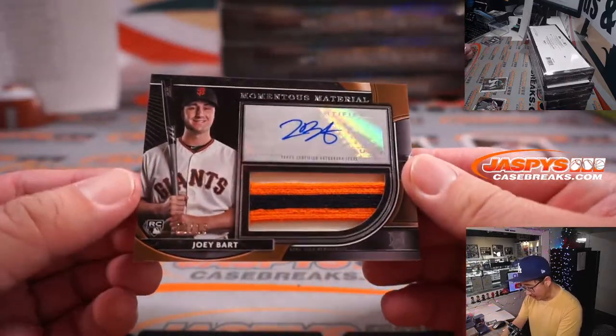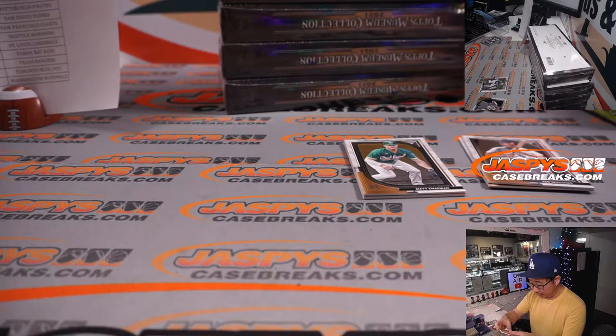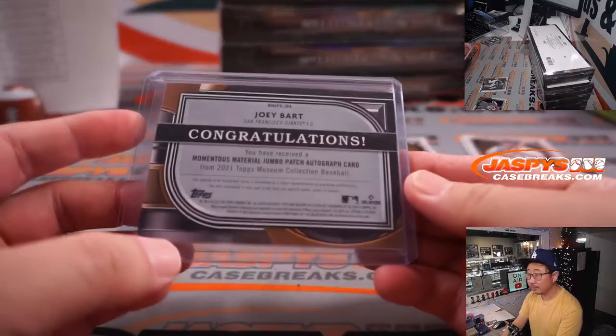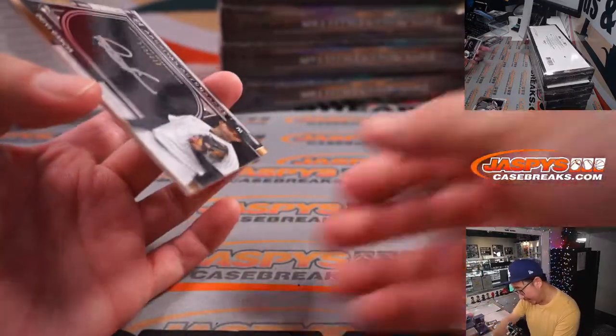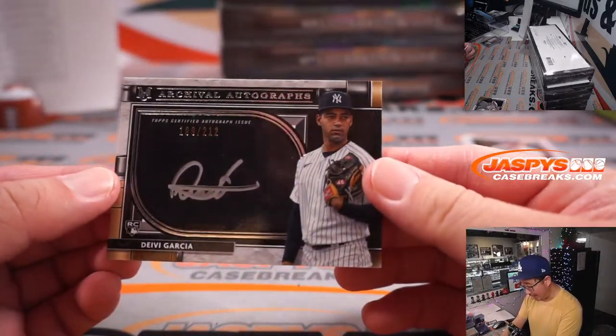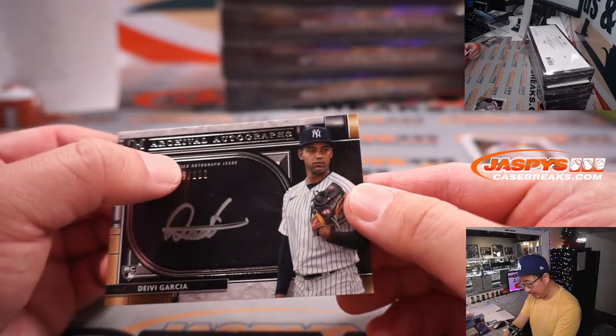We got Momentous Material, Joey Bart, 9 out of 15 — he's taking over for Buster Posey. Rookie patch and autograph from the Giants — that'll be for Jonathan. Behind Matt Chapman is a Davey Garcia, 199 to 212. Yankees are a number block team, so that goes to Yankees nine.